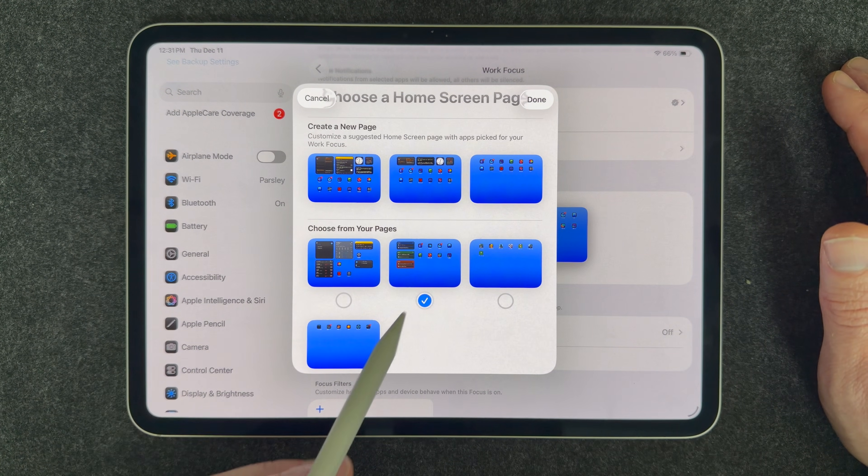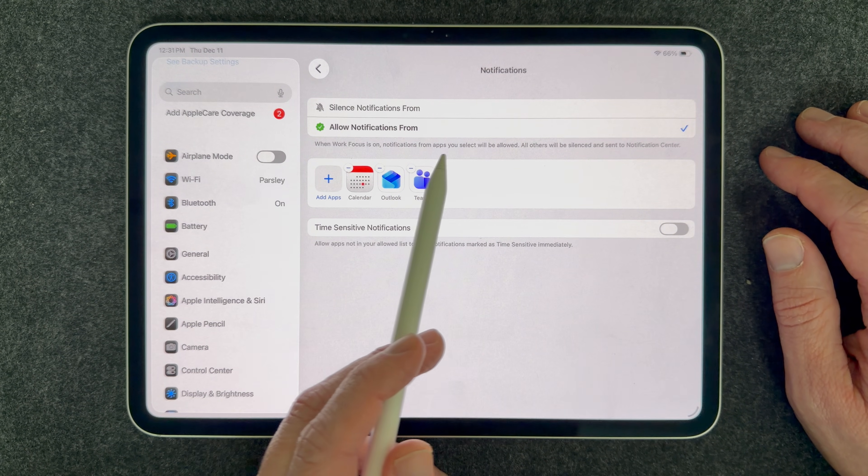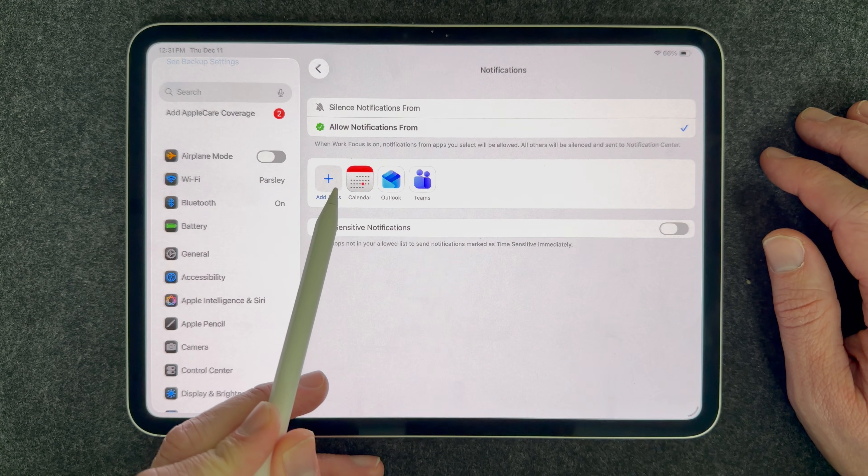What I really like about the Focus feature is that you can whitelist specific apps you want notifications from. Maybe you have Gmail but don't want notifications from it during work — but you do want Outlook notifications. You can absolutely do that and quiet all the other notifications we get bombarded with throughout the day. You can set up focuses for work, personal, or create custom named focuses. Give it a try!